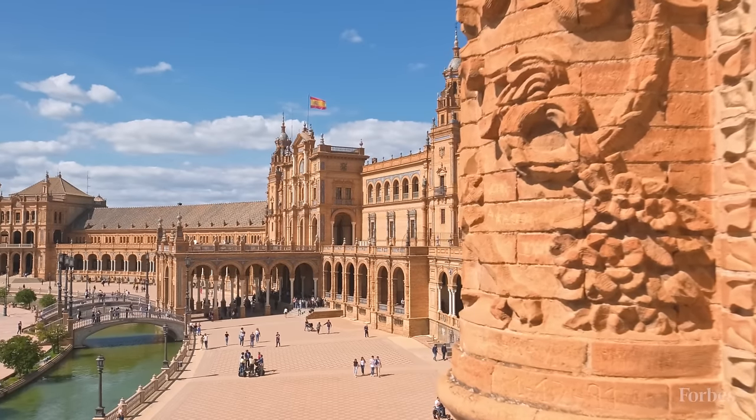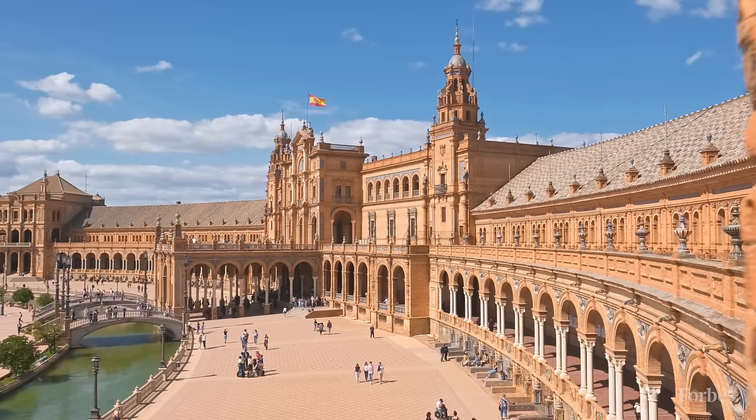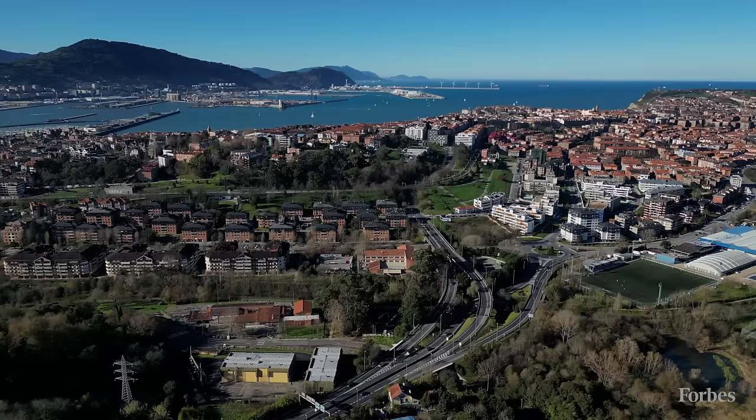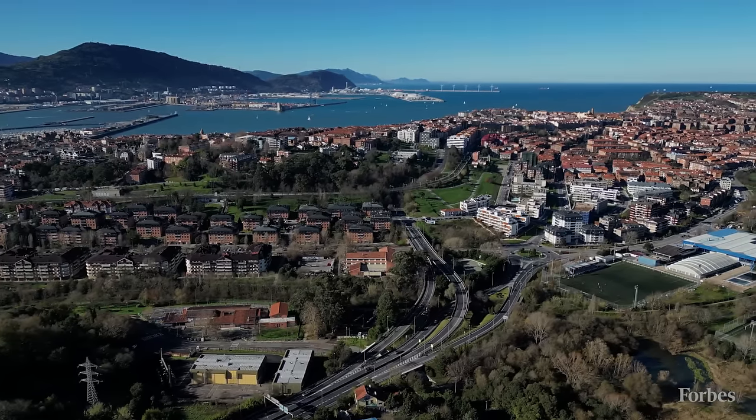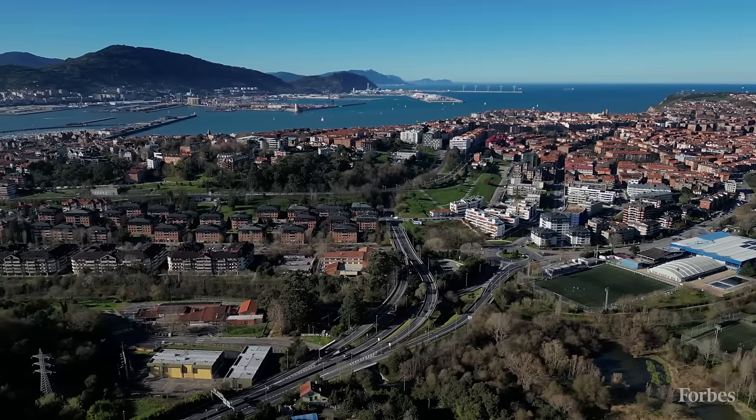An abundance of palaces in Spain are places to visit, time capsules of history to experience and explore. But in the Basque town of Getxo, in Greater Bilbao, there's currently one being sold as several separate residences.